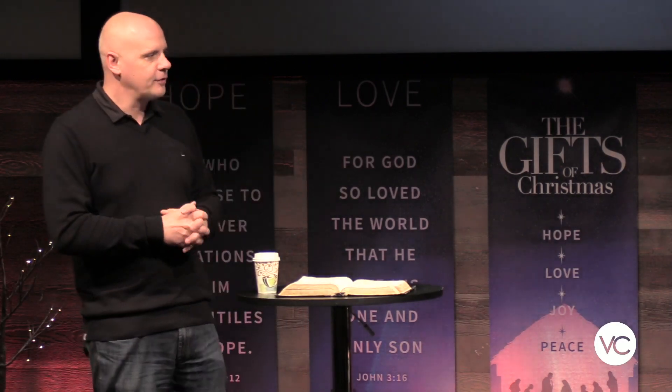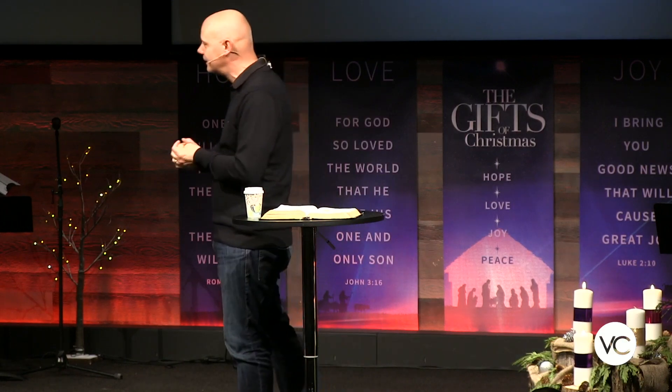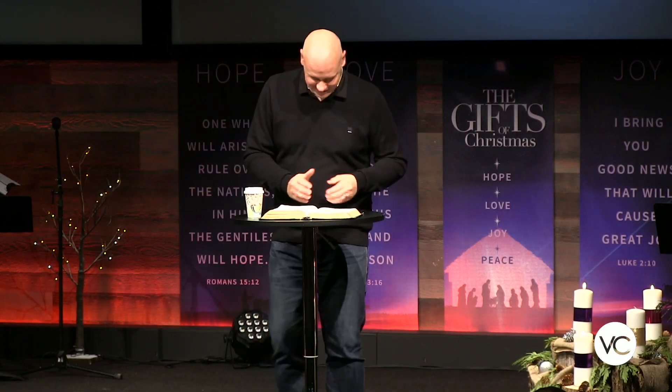Have you ever seen the Miss World pageants? They all want world peace. Spoiler alert — it's never going to happen, because this world is full of broken, selfish, sinful people like you and me. It's not going to happen until Jesus comes back.